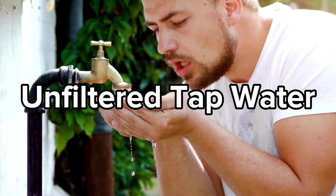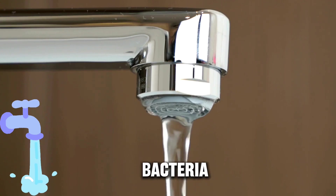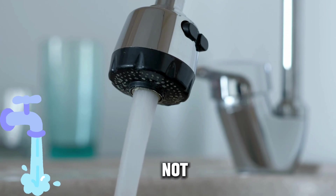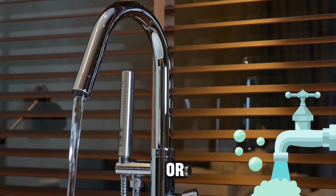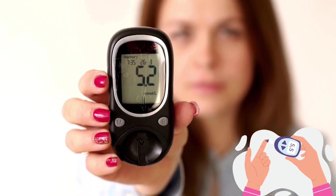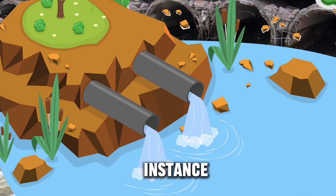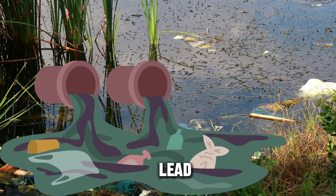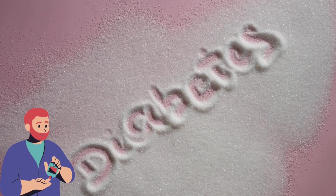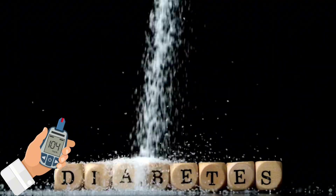Unfiltered tap water might still contain impurities, bacteria, or pollutants that could potentially impact health if not properly treated. Contaminants or impurities found in tap water might potentially affect health, including those managing diabetes. For instance, high levels of certain heavy metals like lead or other pollutants could have an adverse effect on overall health, potentially impacting those with diabetes due to their vulnerability to complications.